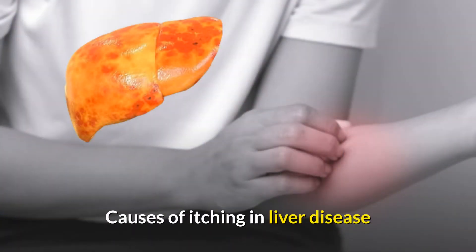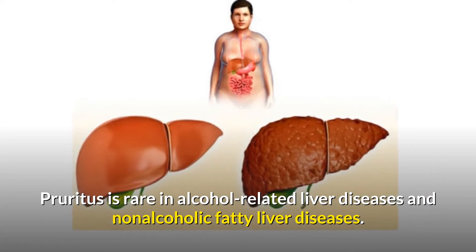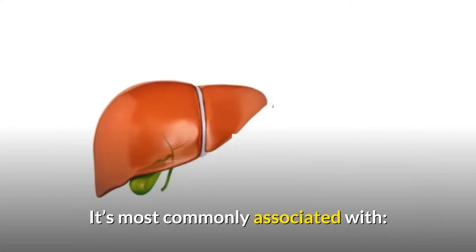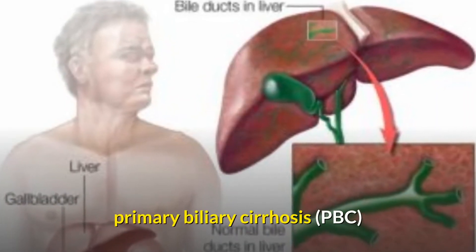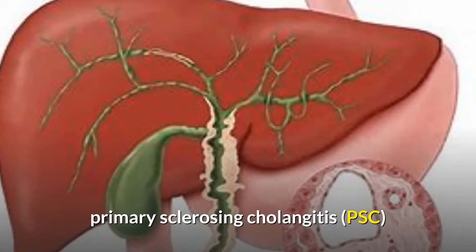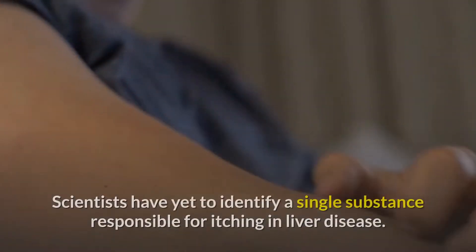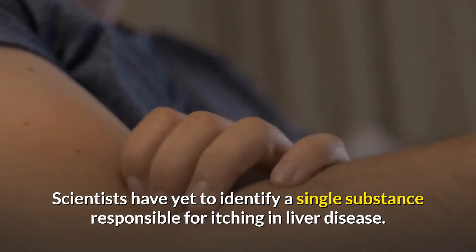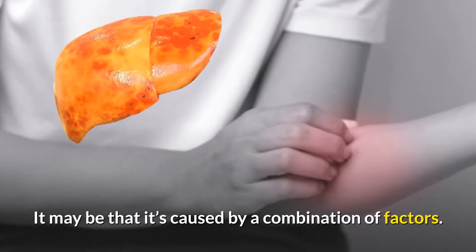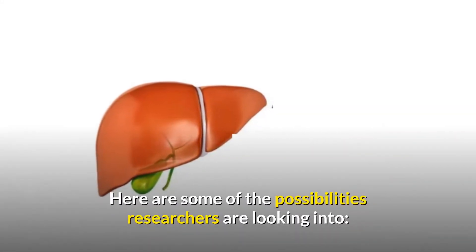Pruritus is rare in alcohol-related liver diseases and non-alcoholic fatty liver diseases. It's most commonly associated with primary biliary cirrhosis (PBC), primary sclerosing cholangitis (PSC), and intrahepatic cholestasis of pregnancy. Scientists have yet to identify a single substance responsible for itching in liver disease — it may be caused by a combination of factors.